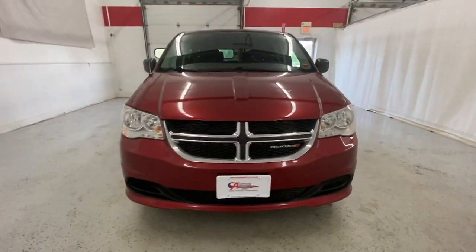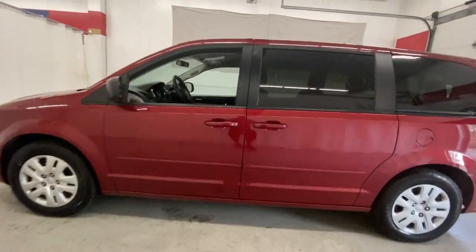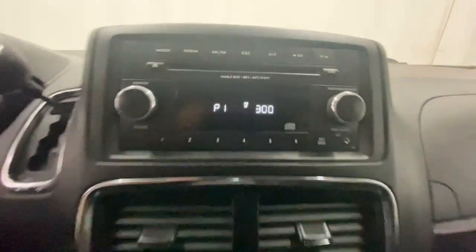Get into the 2016 Dodge Grand Caravan. With less than 90,000 miles on the odometer, this vehicle provides excellent value. Enjoy owning a vehicle that's your true blue ally in the face of life's ever-increasing demands. The Grand Caravan's smart, versatile design has you covered in safety and comfort.